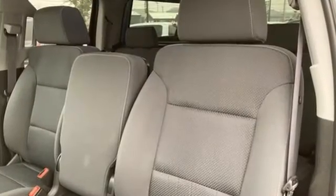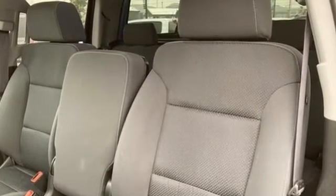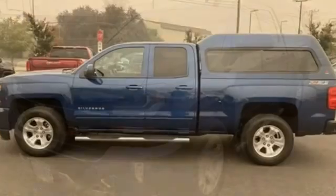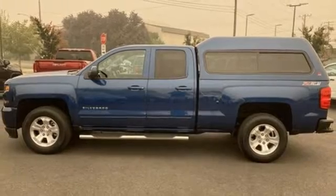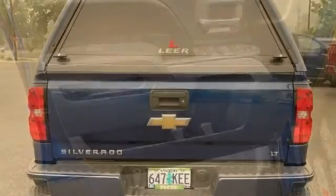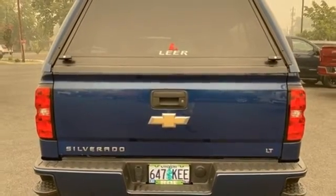And it comes with all the amenities you need: automatic transmission, 4-wheel drive, driver selectable mode, trailer brake controller, streaming audio, Wi-Fi hotspot, dual zone climate control, trailer hitch receiver, electronic shift on the fly, and V8 engine.